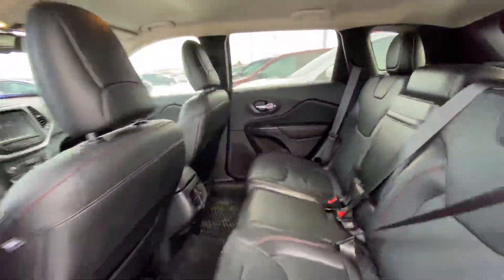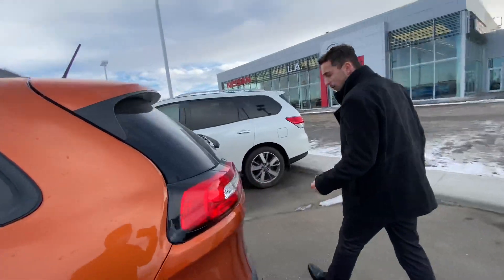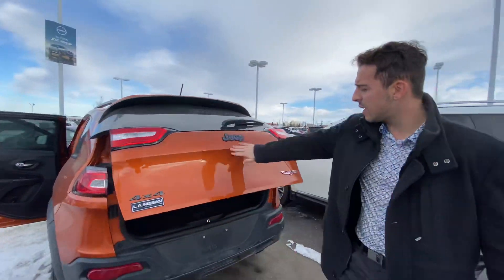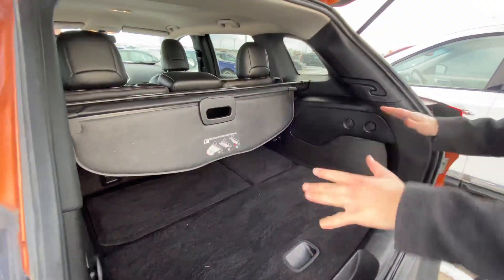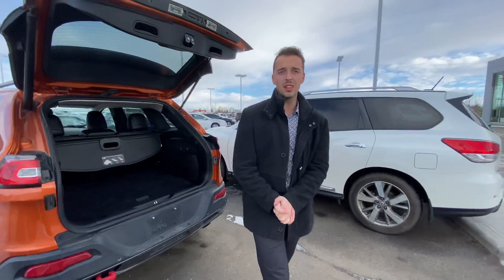On into the back you'll see you have tons of room for any passengers, and those beautiful leather seats continue back there. Follow me to the trunk now. You've got a power liftgate with your backup camera tucked away nicely. With this one being the Trailhawk, you do get the red tow hooks, which just looks great. And tons of room in the back here with your jack and spare tire tucked underneath.